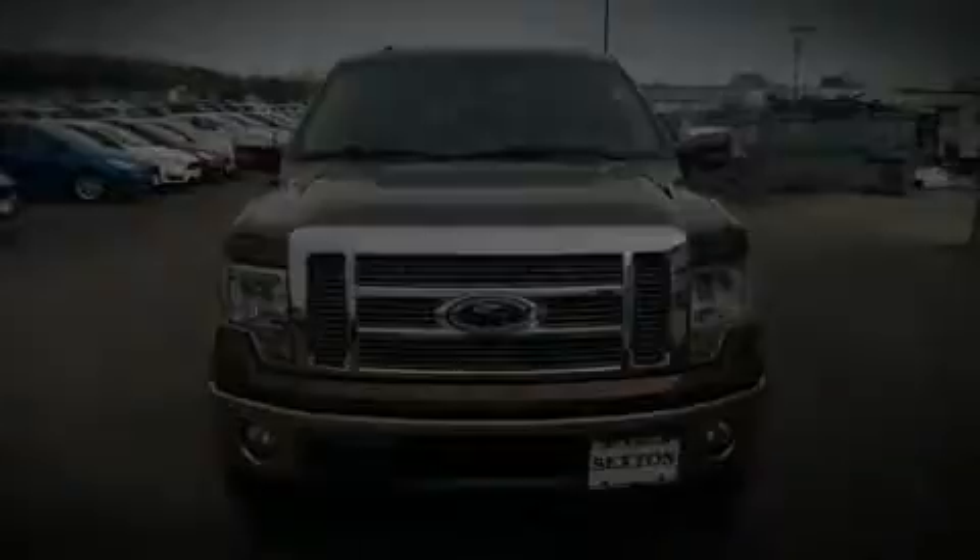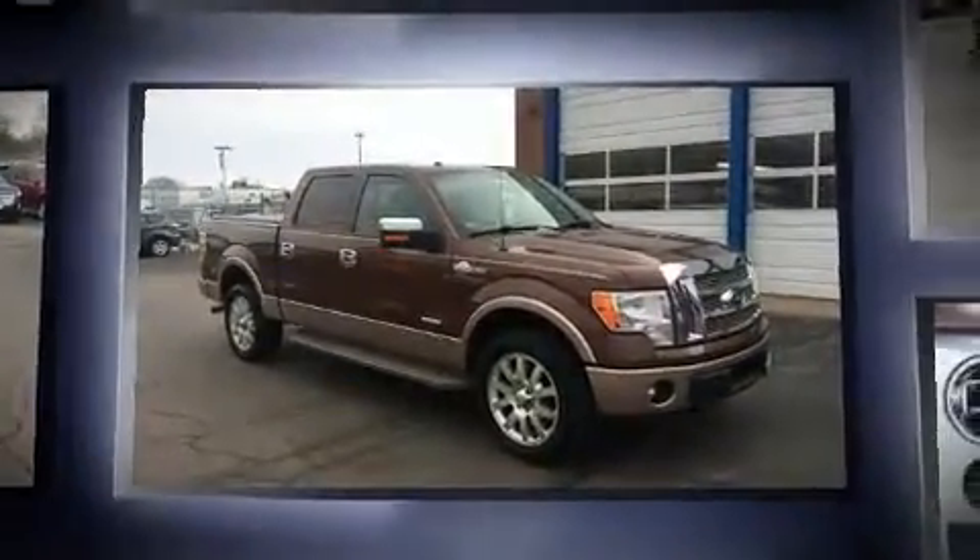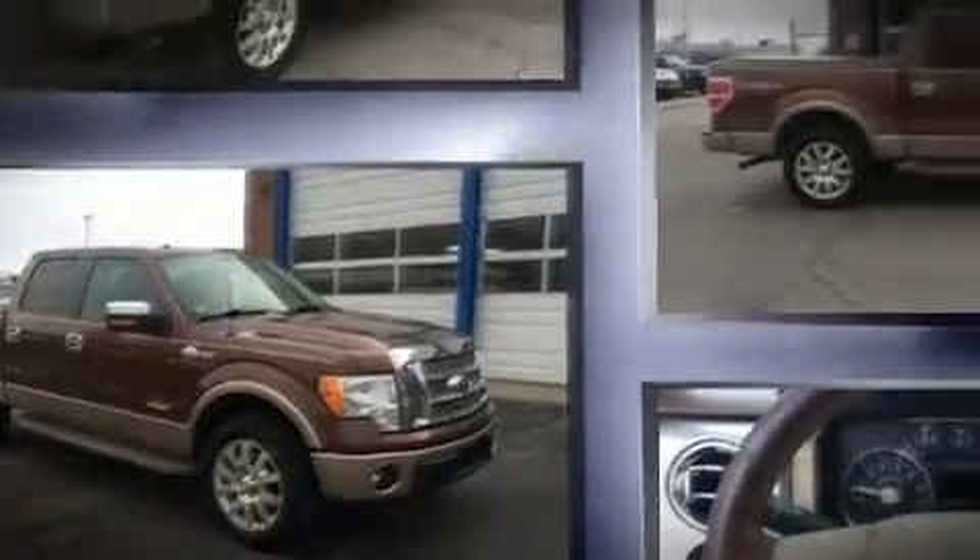Discerning drivers will appreciate the 2011 Ford F-150. It features four-wheel drive capabilities, a durable automatic transmission, and the 3.5-liter six-cylinder engine.